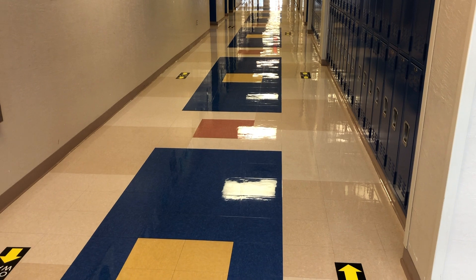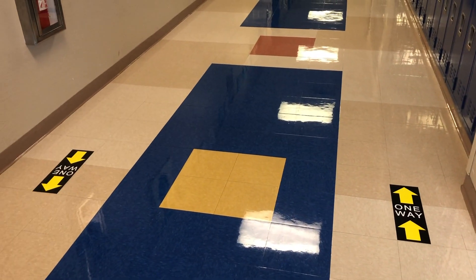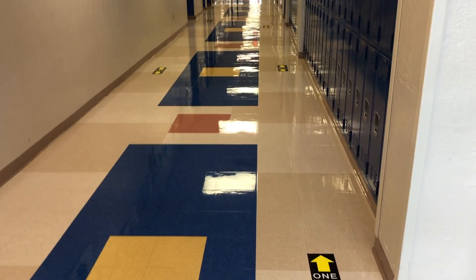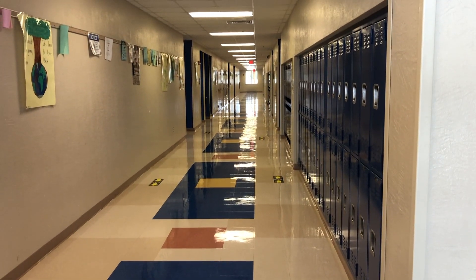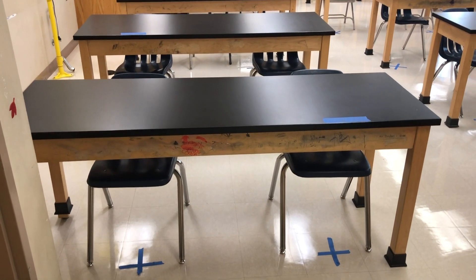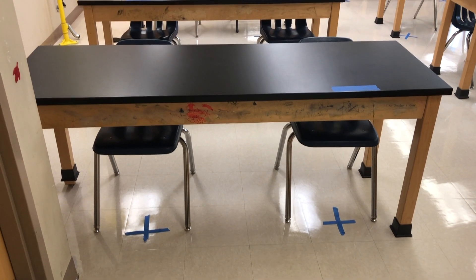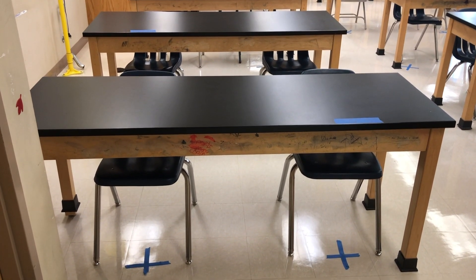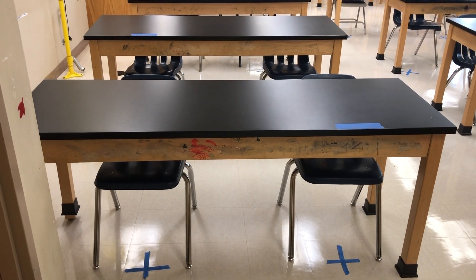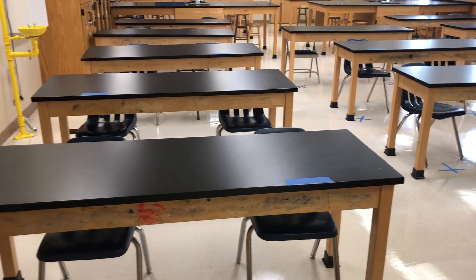We are currently in building 8, second floor, and you can see we have the one-way signs on the floors in here also. Remember to stay to the right and stay six feet apart. In the science classroom, we have the places marked on the floor where the chairs should go. In addition, there's a piece of tape on the desk which will show where a student can sit, so these will keep everybody six feet apart.